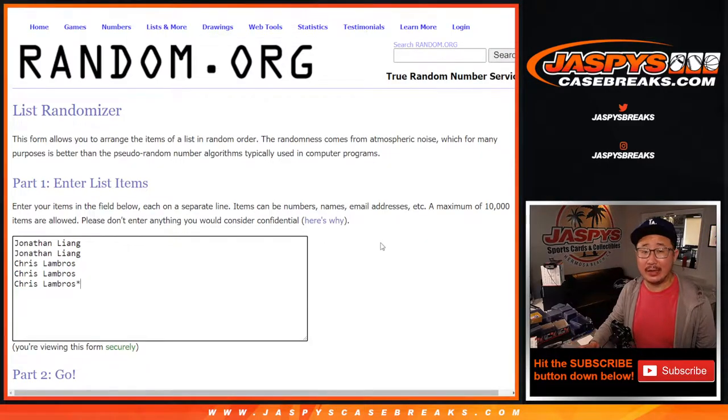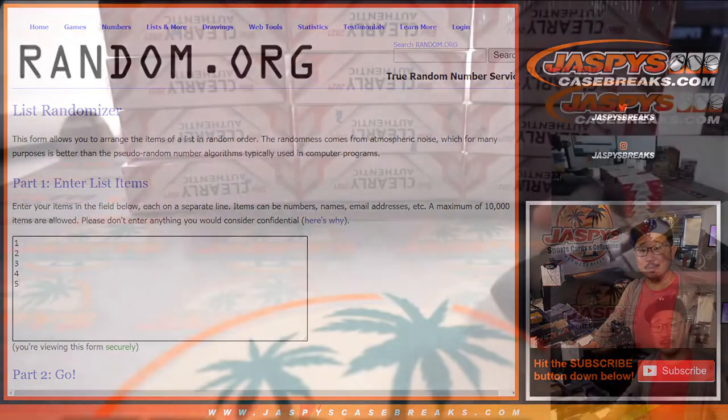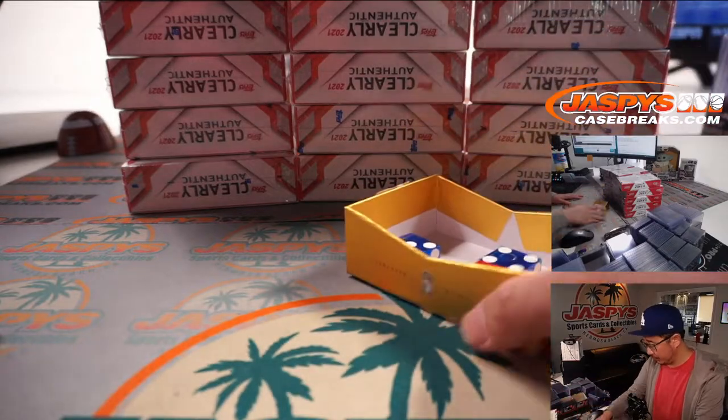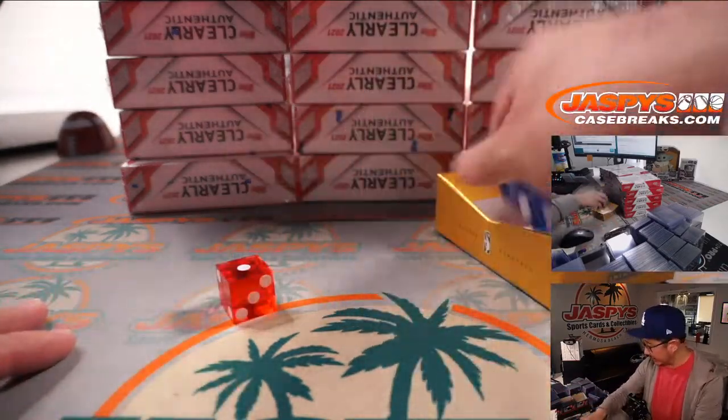Big thanks to Jonathan and Chris for getting in on this one. We're going to randomize you a box and we're going to see what's inside. Pretty easy. First, let's select which 5 boxes we're going to do. Use that die right there.